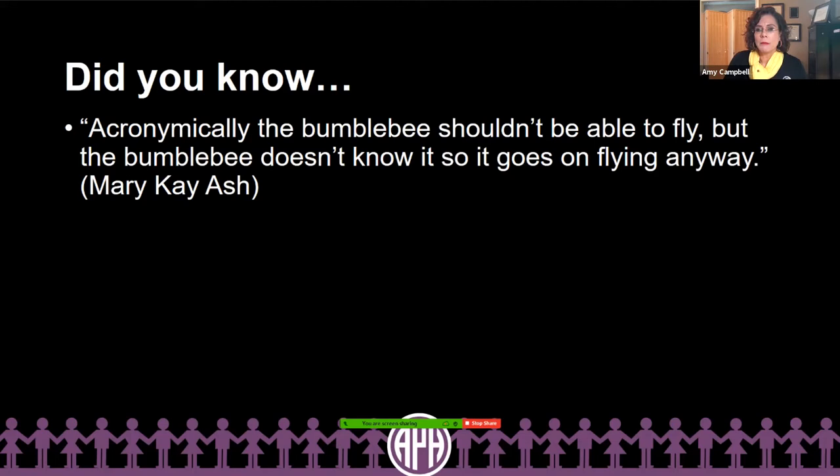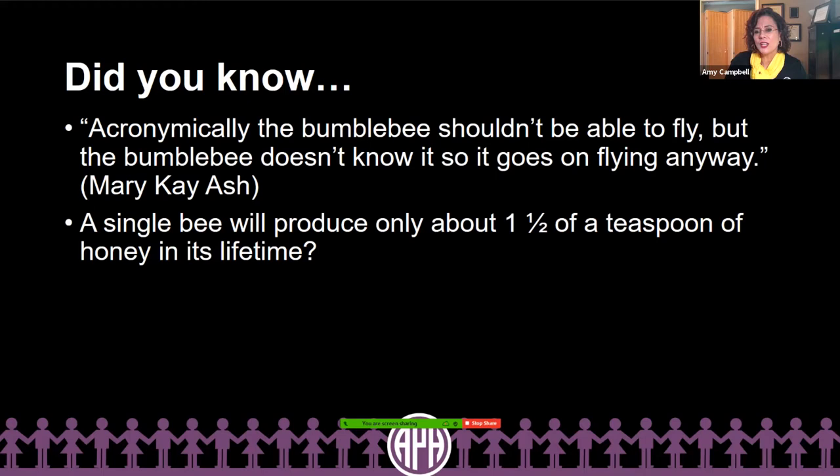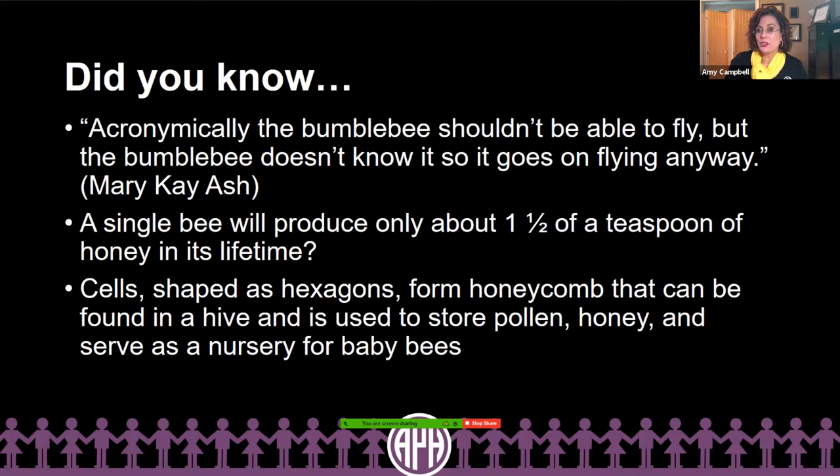Aerodynamically, the bee shouldn't be able to fly. Its body is too big, its wings are too small. And yet, interestingly enough, the bumblebee doesn't know — and so the bumblebee just flies anyway. Did you know that a single bee will produce only about one and a half teaspoons of honey in a lifetime? Did you know that the cells shaped like hexagons form a honeycomb that can be found in a hive, used to store pollen, honey, and also serve as a nursery for baby bees?